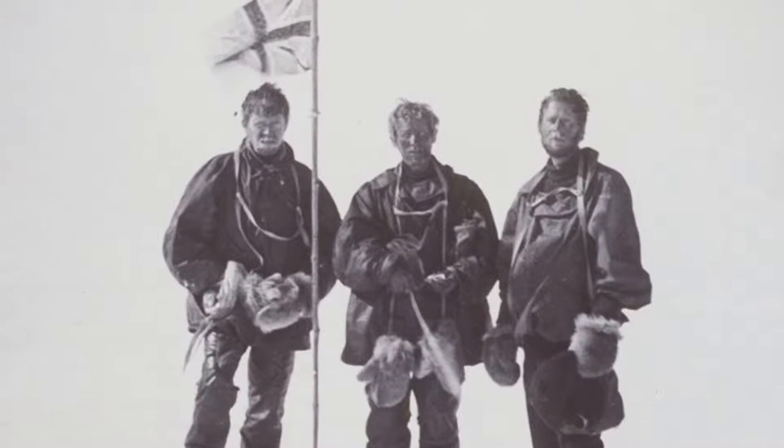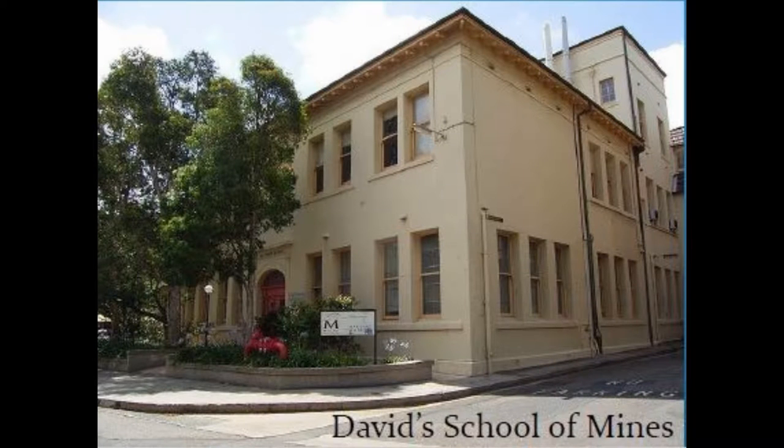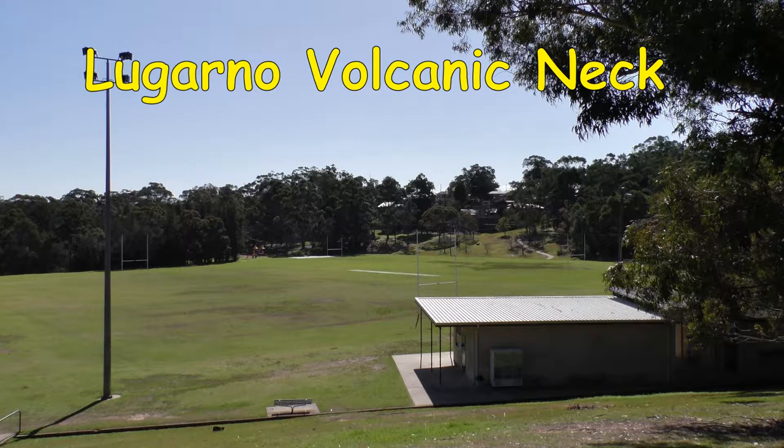Professor David was at Sydney University and a national hero. In this building he trained our pioneer geologists. In 1929, geologist E.T. Kenny surveyed the Lagano volcanic neck that formed a conspicuous depression in the Hawkesbury sandstone formation.